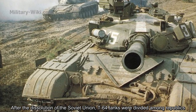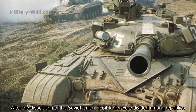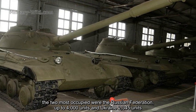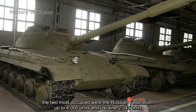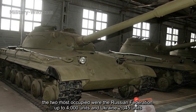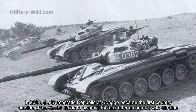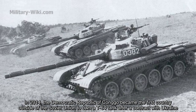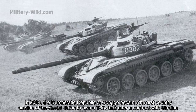After the dissolution of the Soviet Union, T-64 tanks were divided among the successor republics. The two largest recipients were the Russian Federation with up to 4,000 units and Ukraine with 2,345 units. In 2014, the Democratic Republic of Congo became the first country outside the former Soviet Union to own a T-64 tank, after a contract with Ukraine.